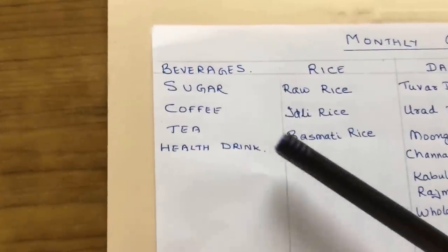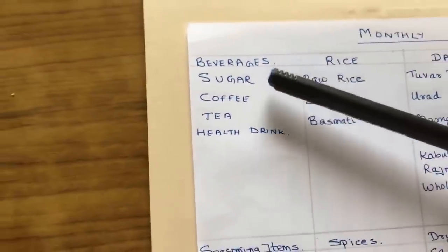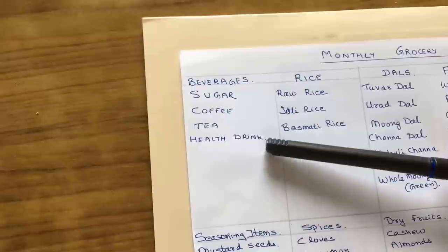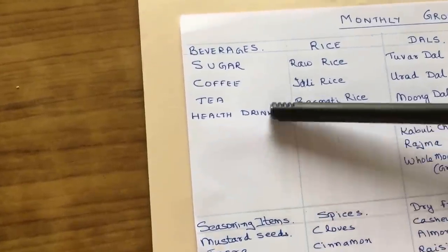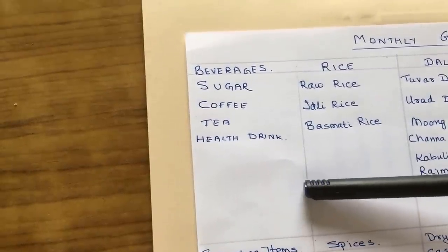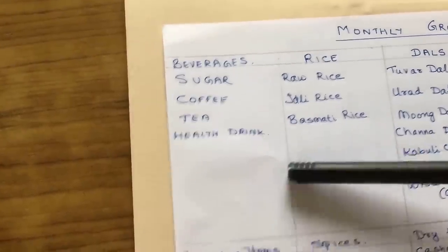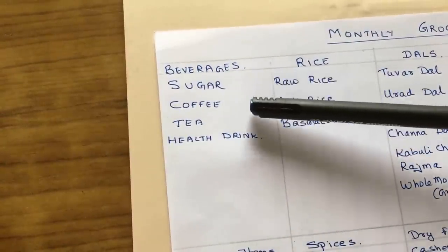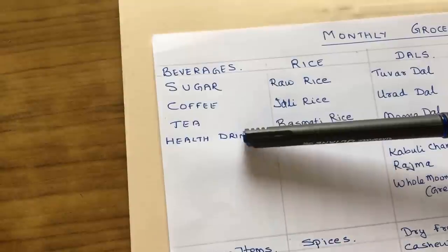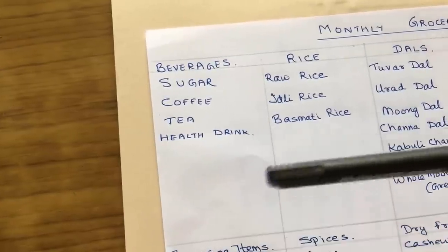The first column is beverages — what we need as soon as we get up in the morning. Under beverages we need sugar, coffee, tea, and maybe some health drinks. The amounts depend on the number of persons in your household. For a small family of two, you can take about 2 kgs of sugar, half kg of coffee if you drink filter coffee, and another half kg of tea. Those who need green tea or lemon tea, remember to add that to your list, along with any health drinks.